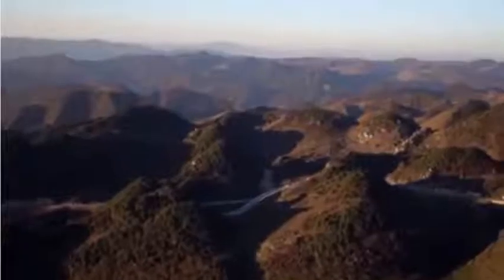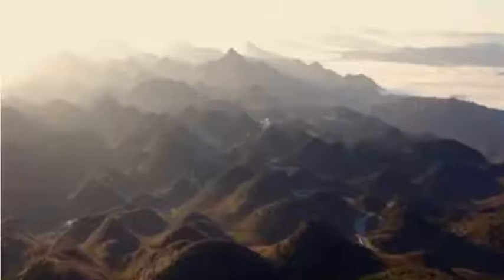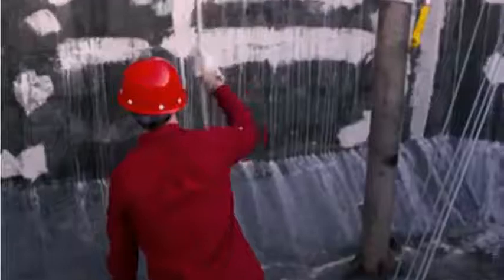Over the past few decades, China has been finding ways to build transport links in its remote regions, and in the breathtaking mountains and canyons of the southwest, they needed an extreme solution.